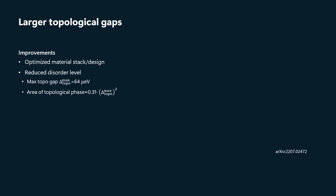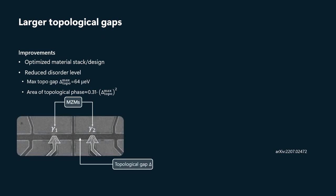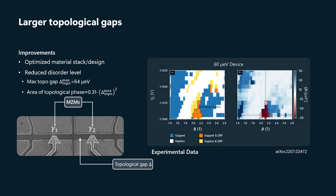Thereby both reducing the disorder level and improving the tolerance to disorder. Here's an SEM image of the device — we actually went to a multi-gate-layer design. And what we saw is this phase diagram here, and in particular, a substantial increase in the topological gap. We now observed a maximum topological gap of around 60 microvolts.